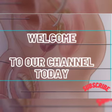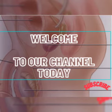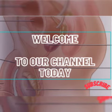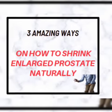Hi and welcome to our YouTube channel. Today please subscribe below to get the latest health and promo tips from us whenever we make videos. In this video we will show you three amazing ways on how to shrink an enlarged prostate naturally.